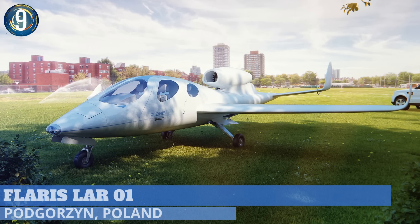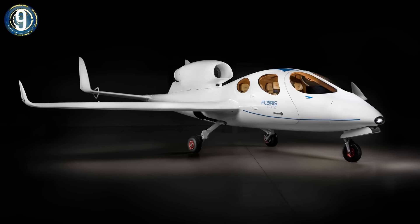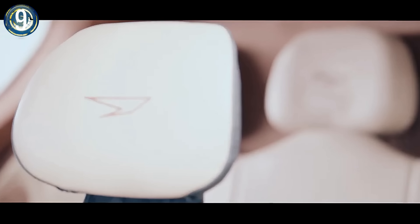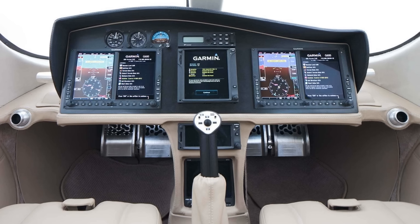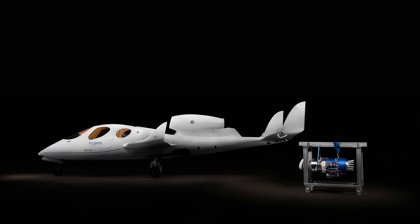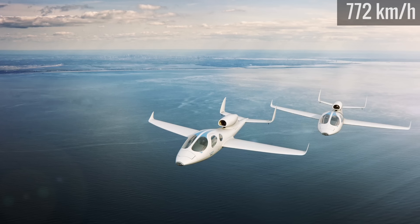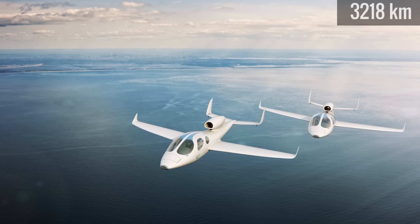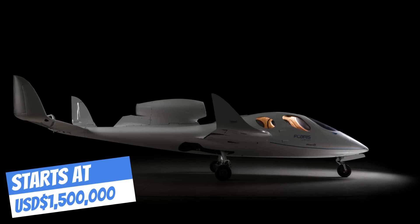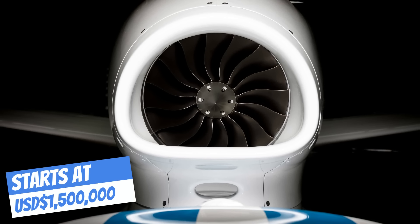Combining jet power with cutting-edge construction, safety, and style is the essence of the Flaris LAR 01. The aircraft has a monocoque carbon fiber cabin with room for five, along with a dash-mounted touchscreen navigation system controlling the single jet engine. The lightweight build and excellent aerodynamics allow for a cruising speed around 480 miles per hour with a range just under 2,000 miles. With passenger safety foremost, it has an excellent lift-to-drag ratio for extended gliding and a dual-parachute system in case of engine failure.